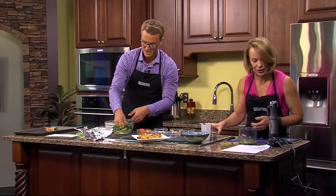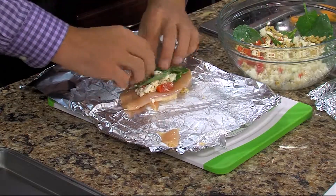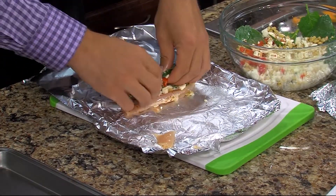Sometimes you can use a toothpick to hold it together, but just make sure you take it out before you serve it. You don't want anybody eating the toothpick. I need a half a teaspoon of orange peel here.